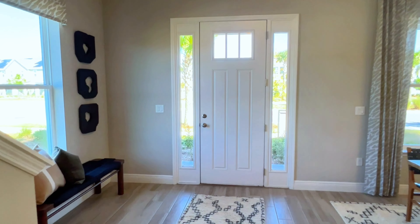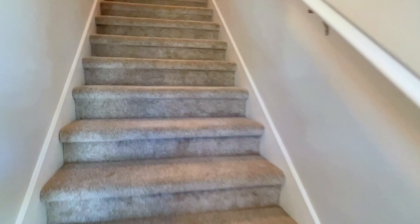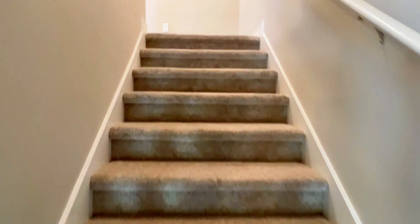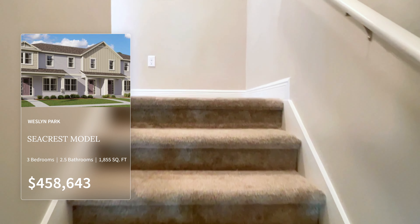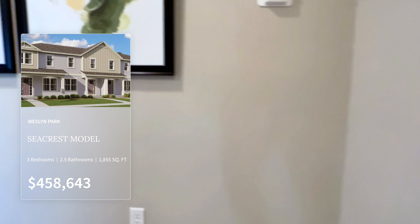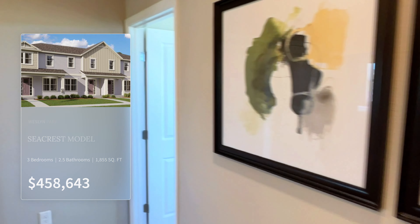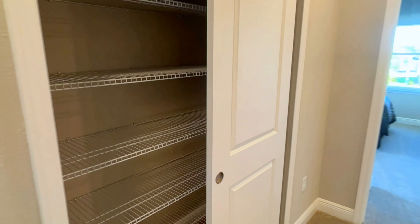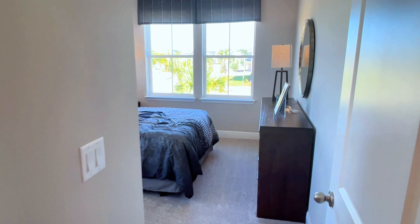Over here, you do have a nice storage space under the staircase. Currently, there is a quick-move-in available for $450,643, and that does include all your upgrades and lot premiums.